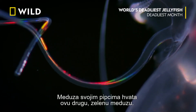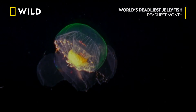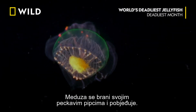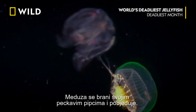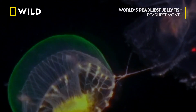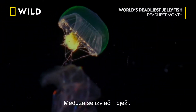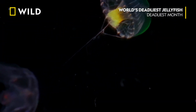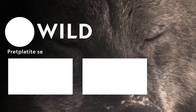The comb jelly snaps its tentacles at this other green jellyfish. The jellyfish counterattacks with stinging tentacles. Stingers win out. The jellyfish pulls free and escapes with its life.